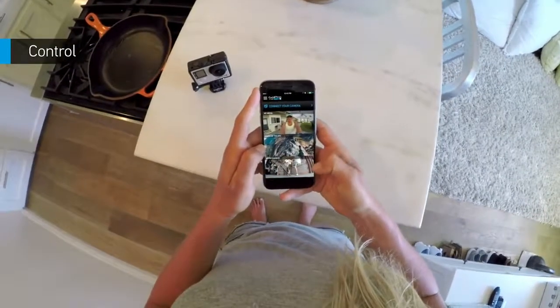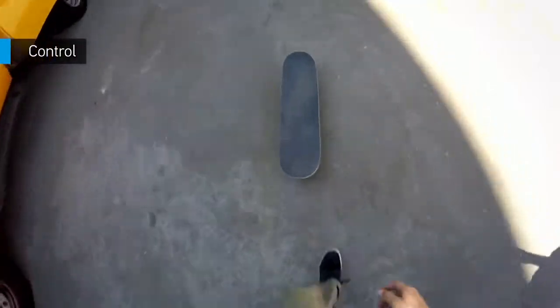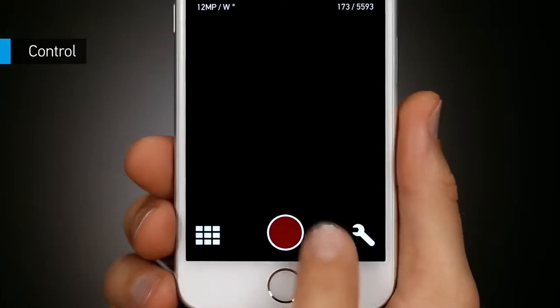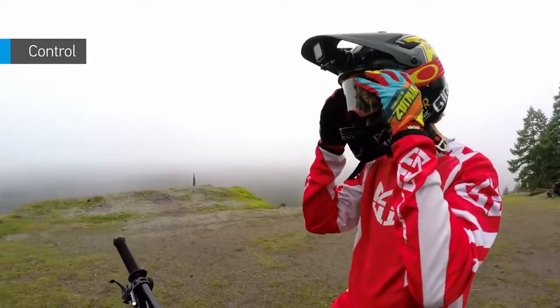The app transforms your smartphone, tablet, or Apple Watch into a convenient remote control for your GoPro. Use it to quickly adjust your camera settings, start and stop recording, take a photo, and switch modes. It's perfect for controlling your camera when it's mounted out of reach, like to your helmet or other gear.